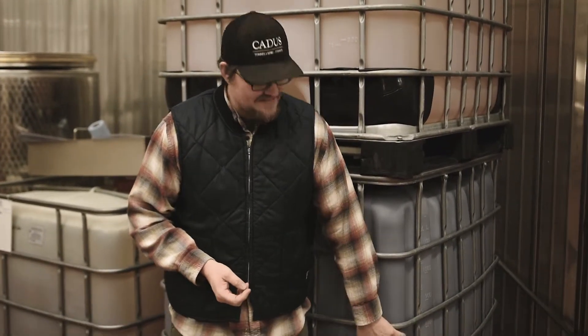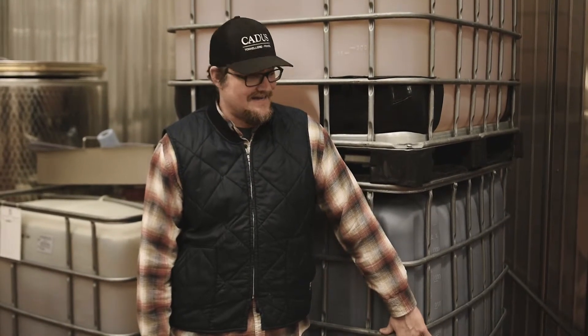It's bottling day — we've settled, racked, and filtered the North Pour. Now it lives in this tote, and we're going to get ready to bottle. We'll bottle roughly 115 to 120 cases of it today, in 750 milliliter bottles with T-tops.